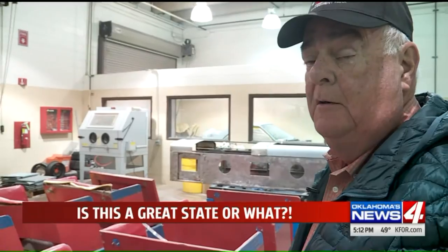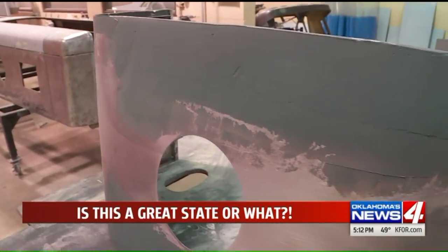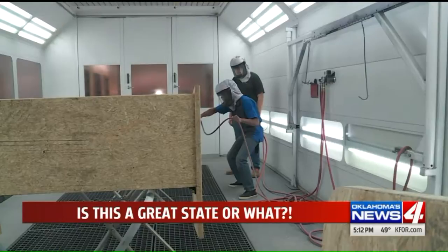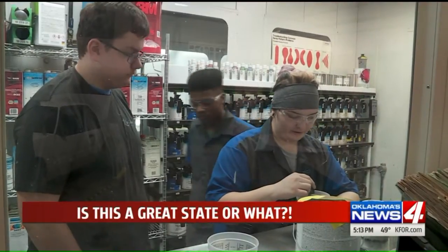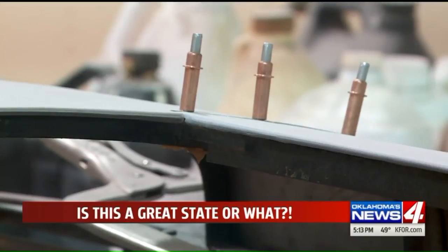Oh, I'm just tickled to death. When the Hydro Free Fair comes around in August, this train will run again, just like always — a cherished memory for another generation of kids, this time repaired by kids. Happy to have the experience of touching a piece of history. In Stillwater, Galen Culver, News 4. Is this a great state or what?